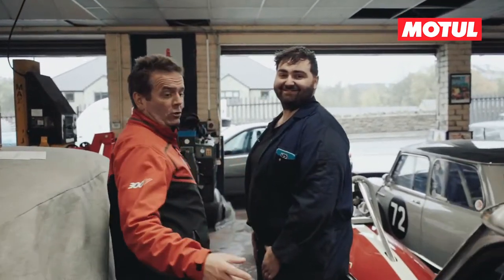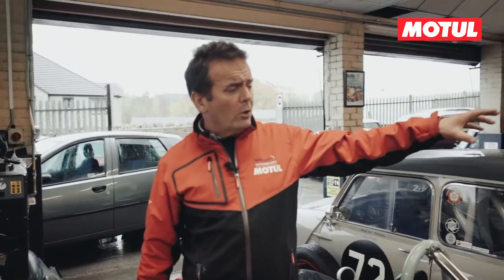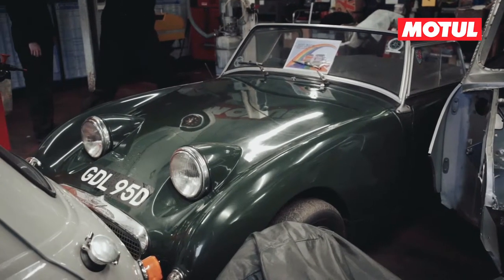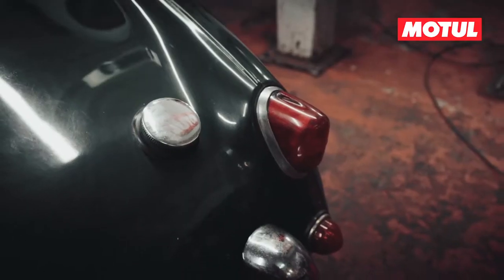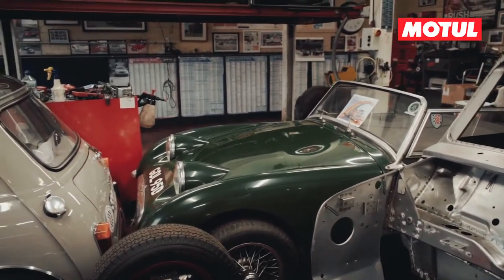Moving around the workshop — we've got quite an unusual frog-eyed Sprite here. It's actually one of the Healey-inspired ones that were made in the Isle of Wight. So it looks like a frog-eyed Sprite, but it's one of the later incarnations of it, belonging to a really good customer of ours.